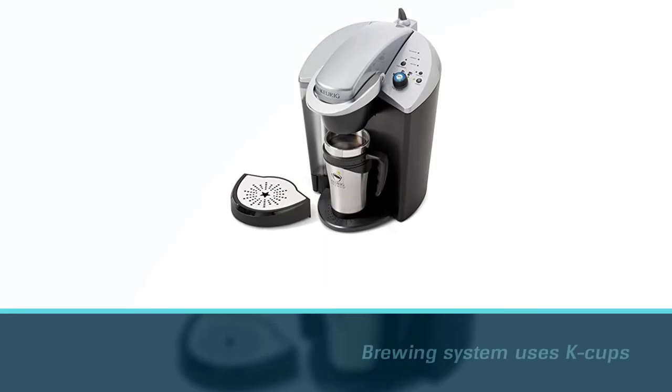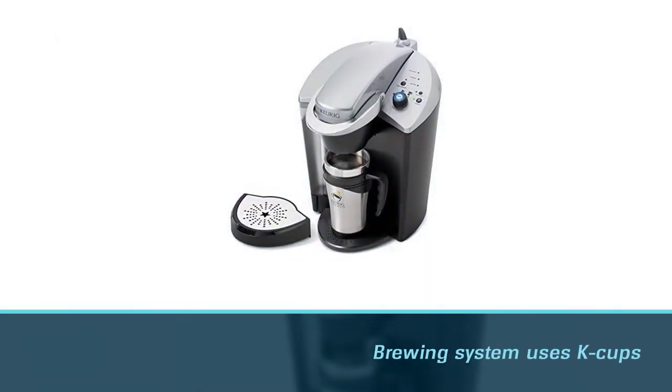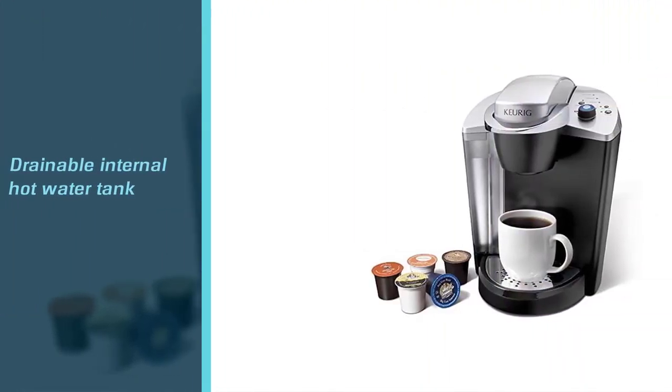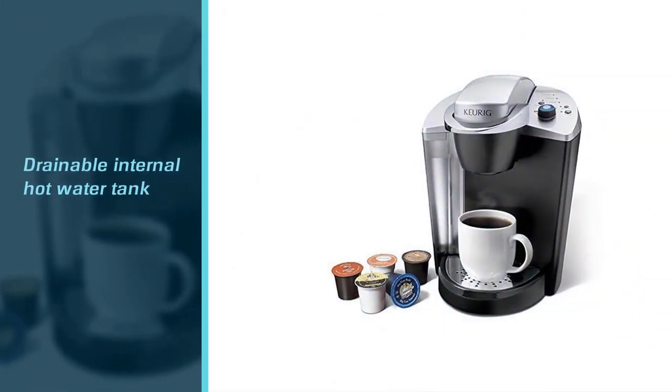The brewing system uses K-Cups to make your coffee. However, this machine vibrates while it brews and is rather noisy, which could interrupt an important meeting if it is placed too close.